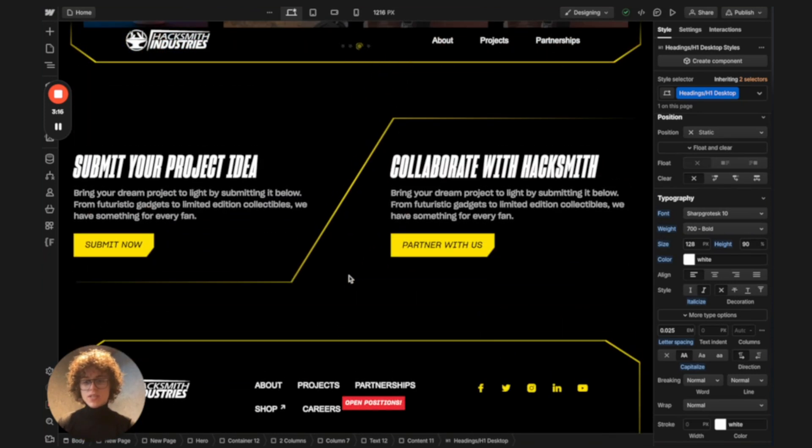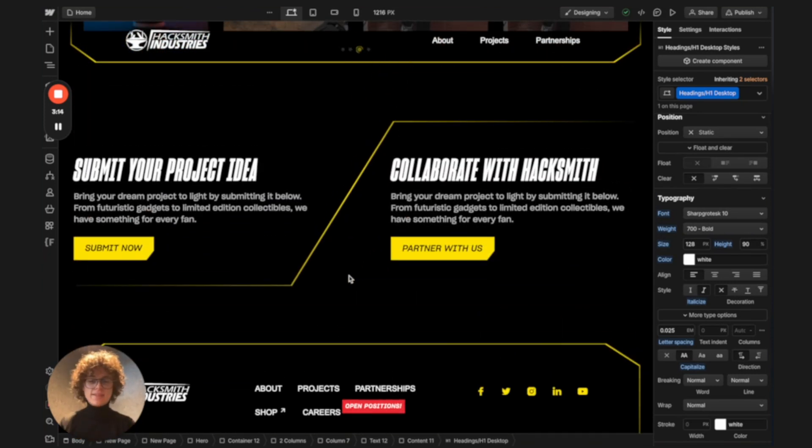Some of the challenges was how to translate the two main target audiences that Hacksmith Industries are looking for — clients and traffic from the target audience. The way I thought about fixing it was dividing the submission points into two: one for collaboration with Hacksmith and one for submitting project ideas from fans and feedback. That way there's nice categorization and the messages don't get lost in the river of emails they receive.